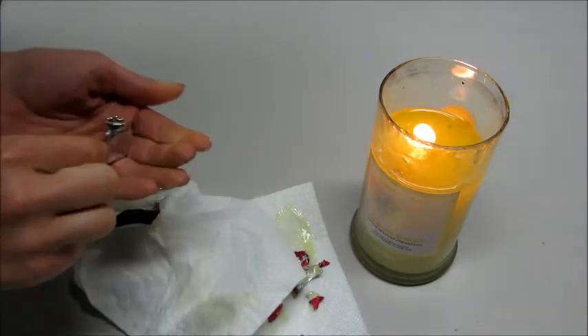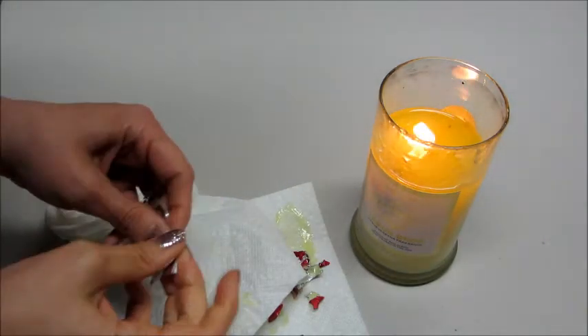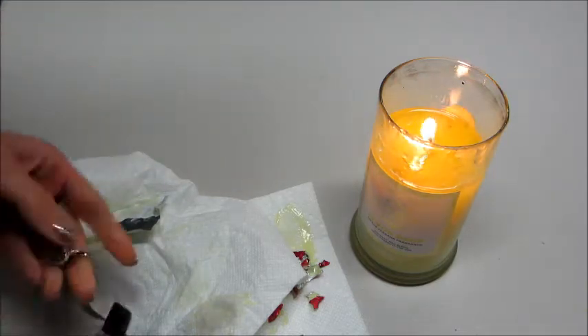Inside the package, we have a ring and then a little code where you can go to their website and find out the value of the ring. I'll set that aside.